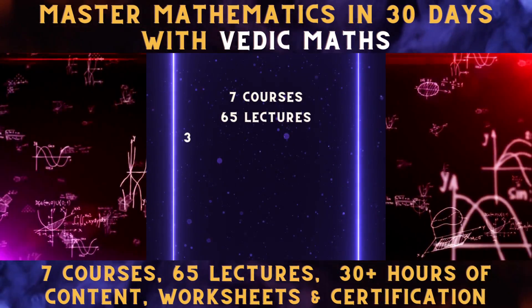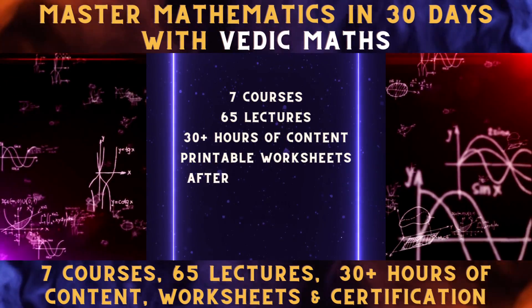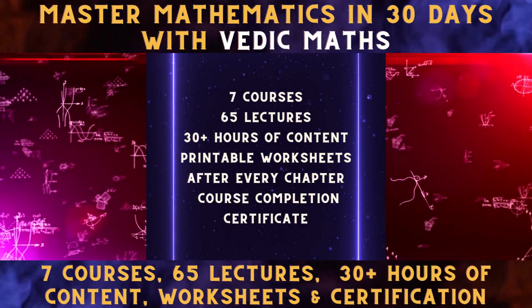In total, you get seven courses, 65 lectures, 30 plus hours of content, printable worksheets after every chapter, and a course completion certificate.